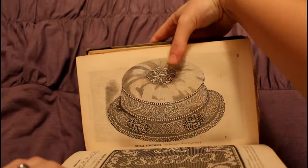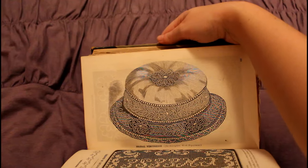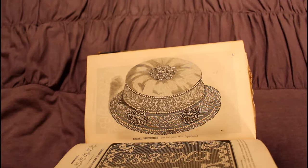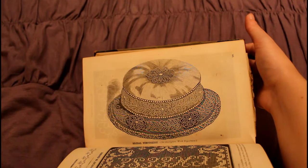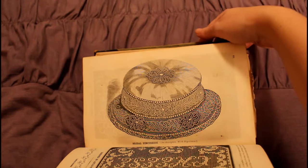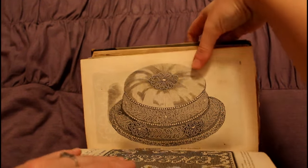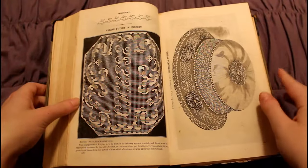It took me a minute to figure out what this thing is — it's actually a bridal pin cushion. How awesome is that? I didn't know a bridal pin cushion was really a thing, but it's gorgeous. It looks like it has a bunch of beads on it and stuff.